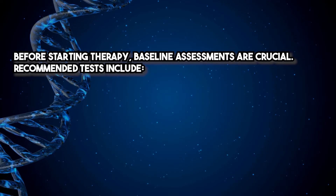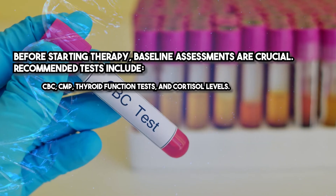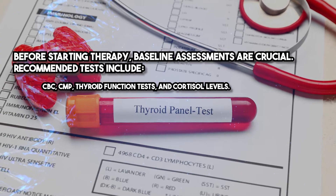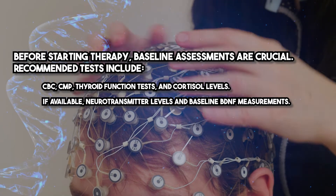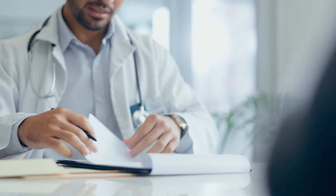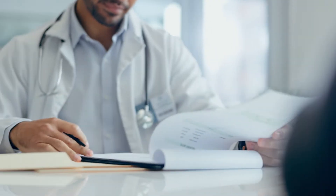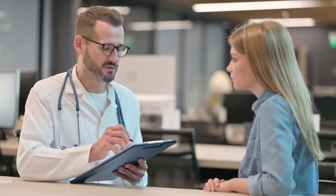Before starting therapy, baseline assessments are crucial. Recommended tests include CBC, CMP, thyroid function tests, and cortisol levels. If available, neurotransmitter levels and baseline BDNF measurements. During therapy, monitor BDNF levels, cognitive function, and general health with periodic lab tests. After therapy, repeat baseline tests and reassess the patient's cognitive and emotional improvements.